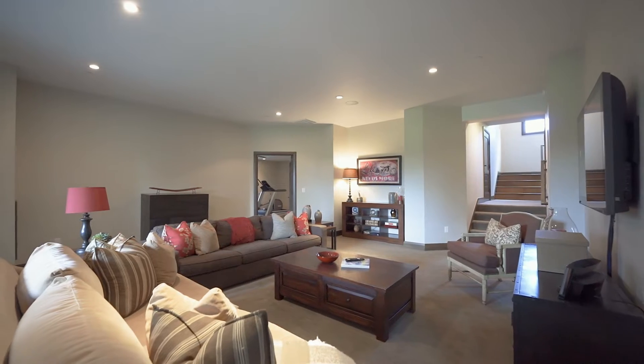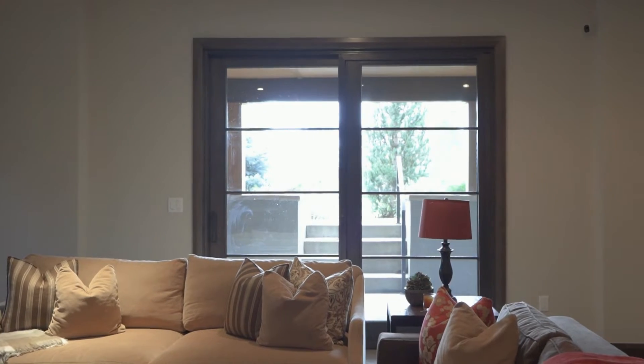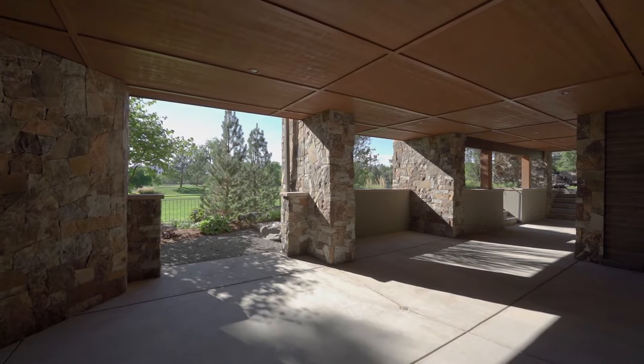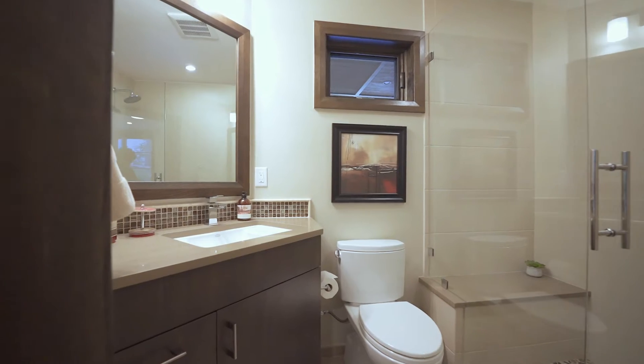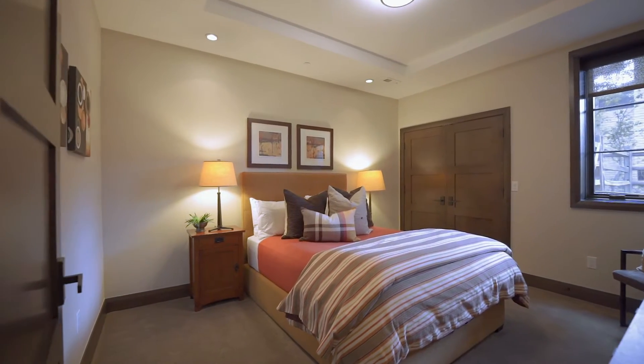For the kids, there's a recreation room on the walk-out lower level with easy access to a large covered patio. The final two bedrooms are in the lower walk-out level, one with an en-suite and a second with a hallway bathroom.